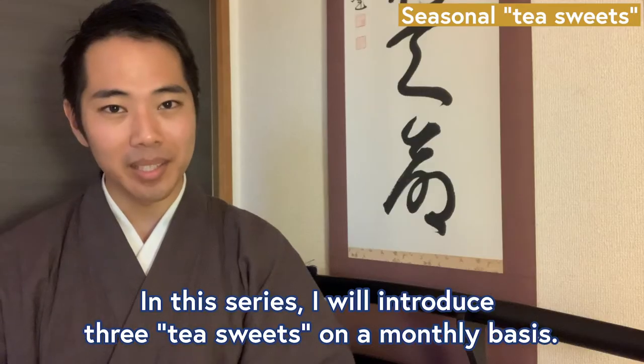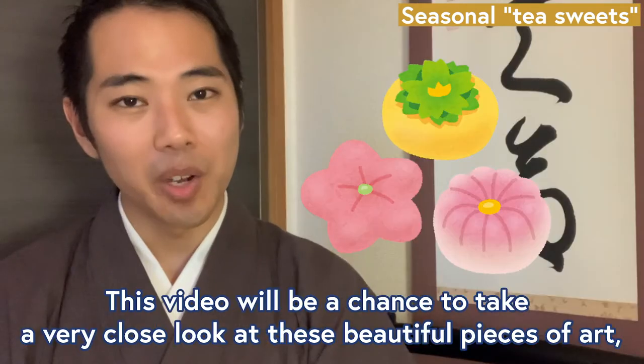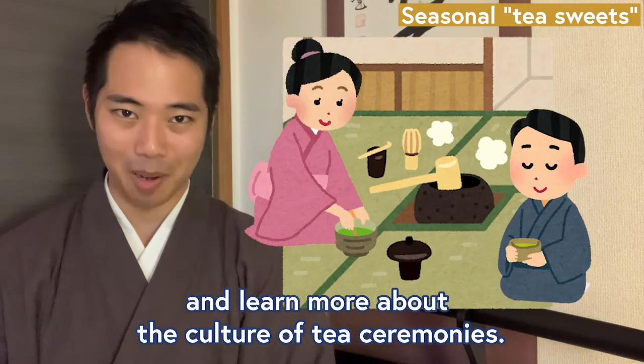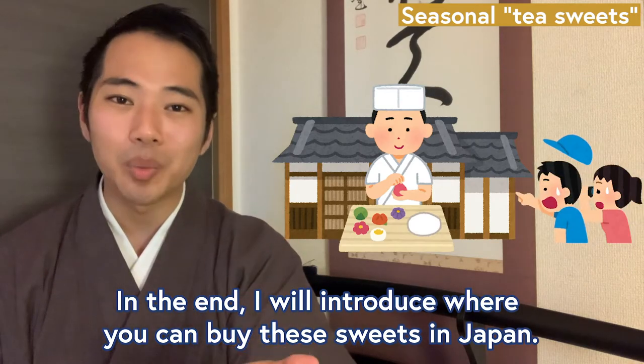In this series, I will introduce three tea sweets on a monthly basis. This video will be a chance to take a very close look at these beautiful pieces of art, and learn more about the culture of tea ceremonies. In the end, I will introduce where you can buy these sweets in Japan.